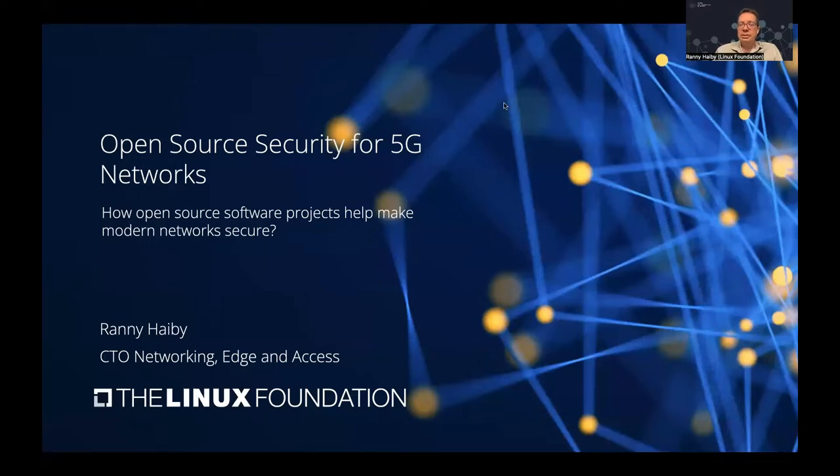Hi, I'm Rani Haiby, CTO of Networking, Edge, and Access at the Linux Foundation. Today, I'm going to talk to you about how open-source software projects help make modern 5G networks more secure.